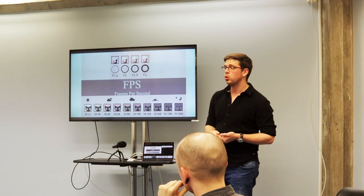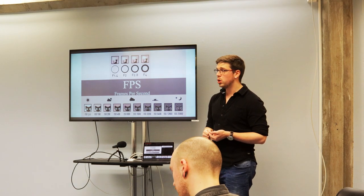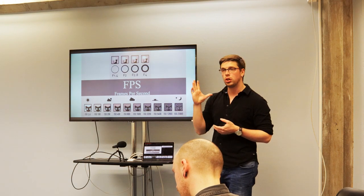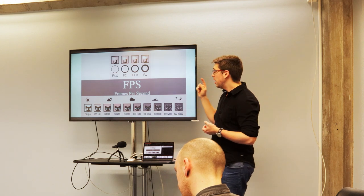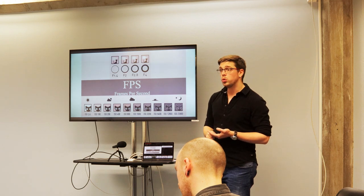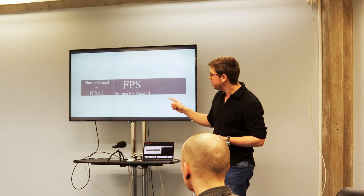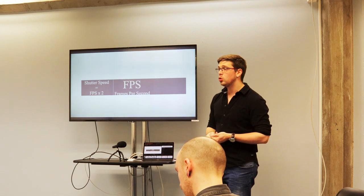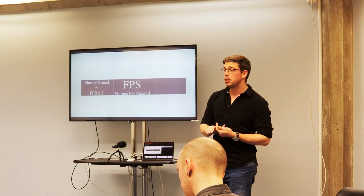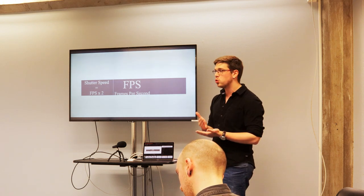Shutter speed doesn't work the same way for filmmaking as it does in photography. For video, the rule is very simple: shutter speed equals FPS times 2. So if you're filming at 24 or 25 frames per second, you set your shutter speed at 50. Don't argue — it really is the basic backbone of filmmaking because it's what gives you natural movement.